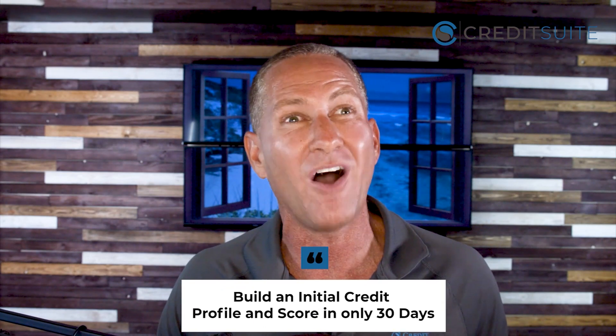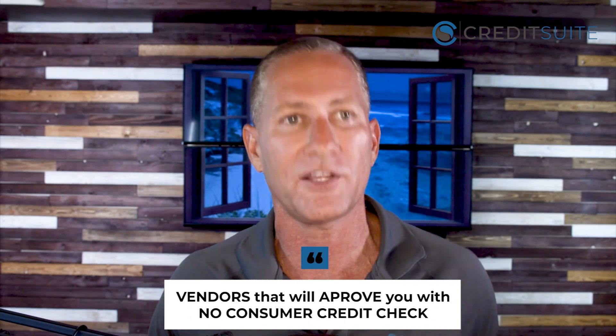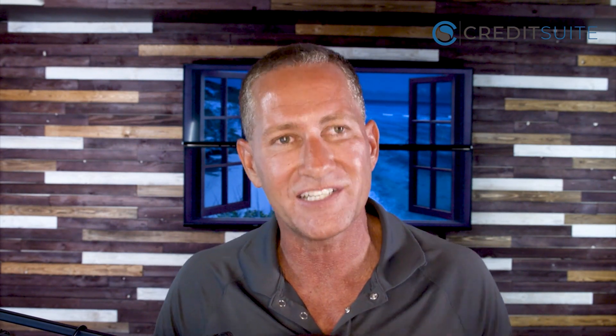Not only are the limits much higher, but business credit is way easier and faster to get than consumer credit. Using the starter vendors I'm going to show you today, you could build an initial credit profile and score in only 30 days, and then use that to start accessing all kinds of revolving credit — getting through the entire credit building process in less than six months. You can get business credit even when you can't get any other kind of financing. It's unsecured, so you don't need collateral, you don't need good credit, and there's no cash flow verification — so even brand new startups, high-risk businesses, or businesses that have been denied before can still get these starter vendors.